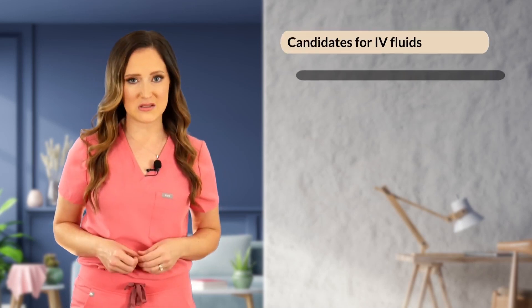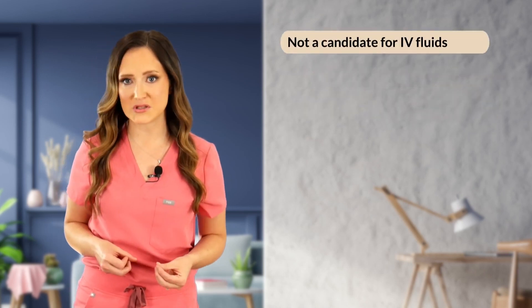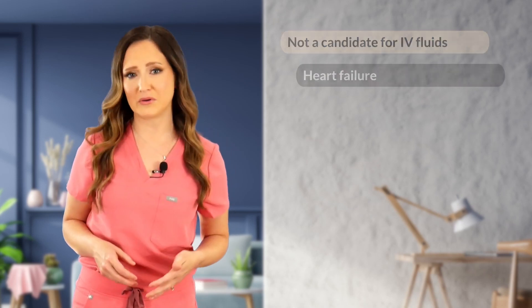IV fluid therapy can be counterintuitive during CPR. Consider the patient's prior condition: a vomiting or diarrhea dog with suspected high vagal tone and dehydration is a great candidate for IV fluids. However, for a known heart failure patient or a euvolemic hospitalized patient, giving IV fluids can actually be detrimental and should be avoided.